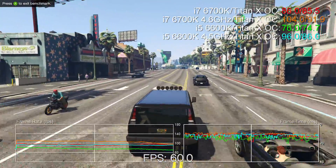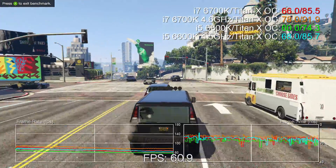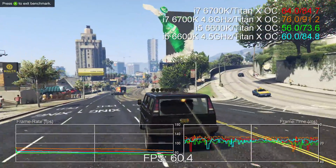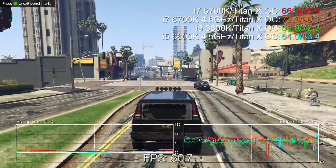Gradually we saw a migration across to titles using four threads — good for the Core i3 line, which has two cores and four threads, and great for the i5 with its full four cores. Throughout this time an i7 offered virtually nothing extra for gamers, but times have changed. The new wave of consoles has moved us into the many-core era.